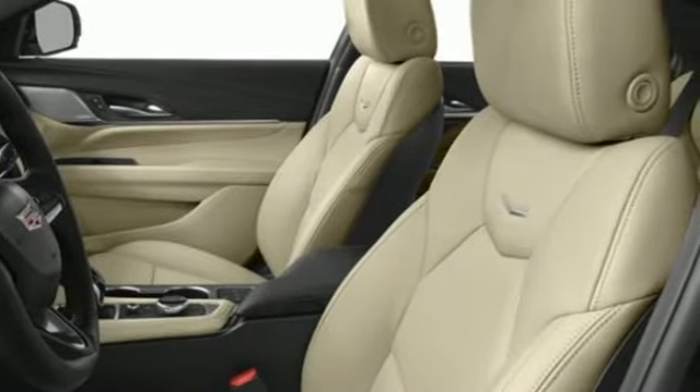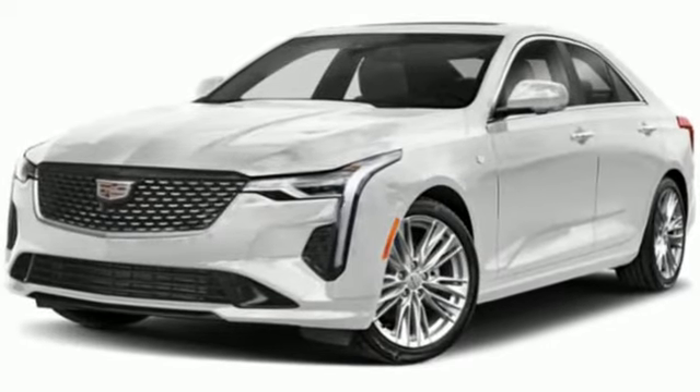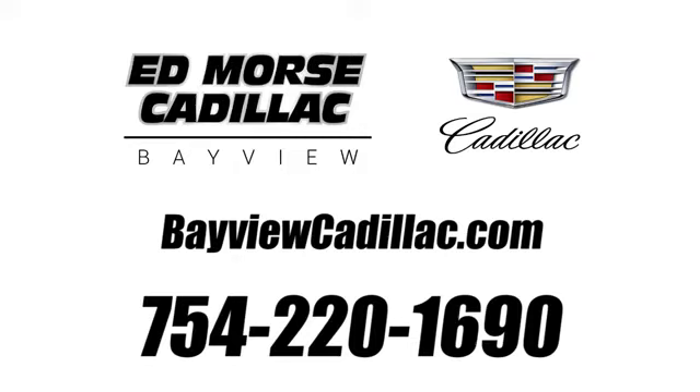Cadillac embodies a passion for performance, craftsmanship, and innovation. Take it for a test drive today. Call us today at 754-220-1690. For value and for service, it's Ed Lors.